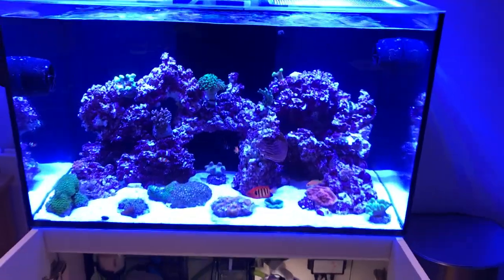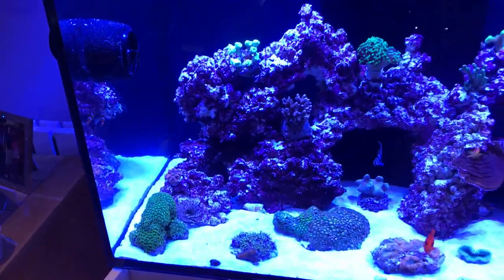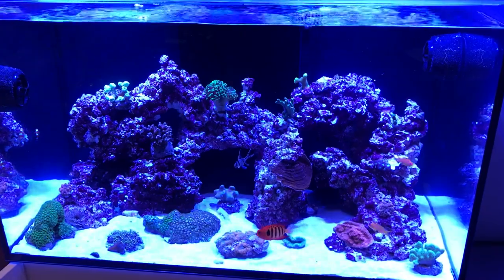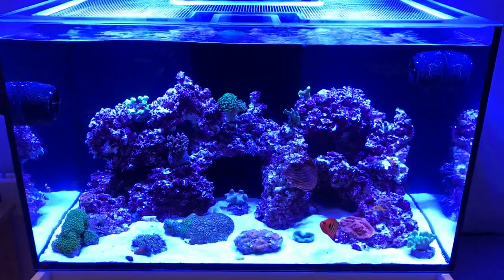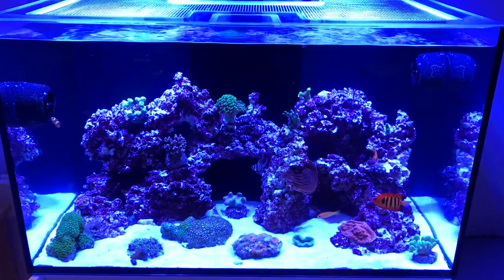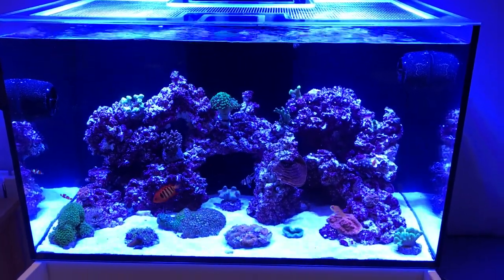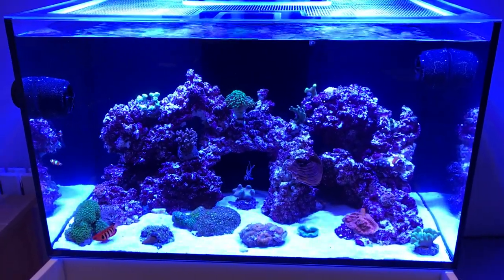Another little close-up of the tank — everything seems to be going to plan so far. I do want to get three tangs — they're going to be my last three fish. I'm looking at getting a yellow tang, a purple tang because you don't see many of them, and also a lipstick tang. I'm going to wait until I come back from skiing — I'm going skiing in a couple of weeks for a week, so my partner's going to look after the tank while I'm away.